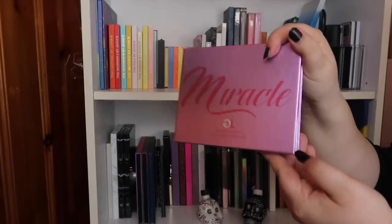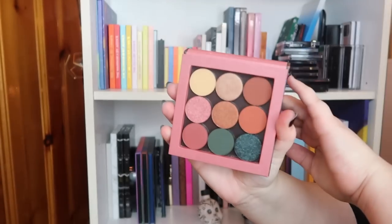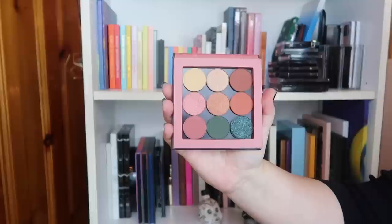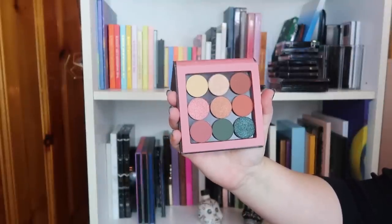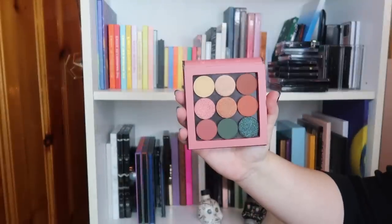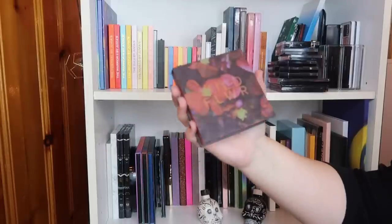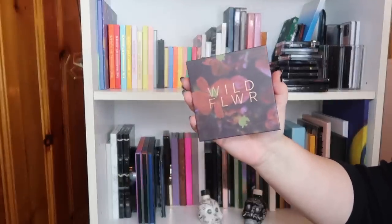I have this palette from Shop Miss A — it's technically a bunch of singles put together called the Wildflower palette, and it's very cute. I still haven't fully tested it out. I struggle with focusing on one palette to test it, but I'm going to hold on to this because if Shop Miss A has good eyeshadows, they would have like all of your bases covered.